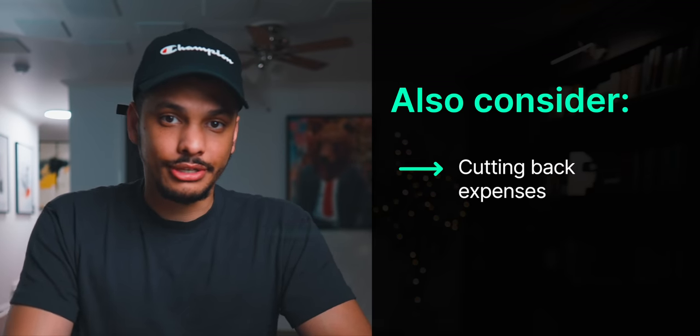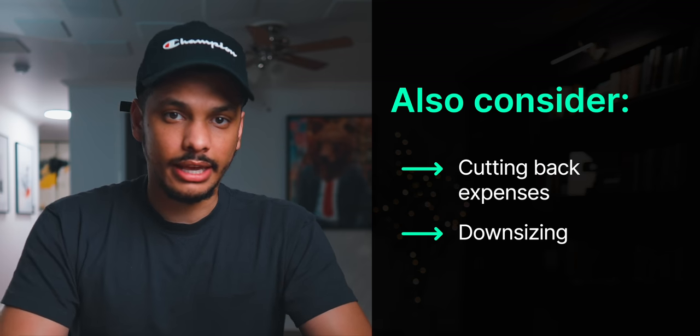In addition to everything we've talked about, you'll also really want to consider cutting back your expenses and downsizing. If you have a huge mortgage you can barely afford or a car payment leaving your wallet feeling light, consider downsizing those things — because when you downsize, you're effectively giving yourself a raise. At the end of each month you'll have more money left over from your paycheck to go and invest. I hope this video was helpful — if you haven't already, drop a like and subscribe to the channel. Take care.